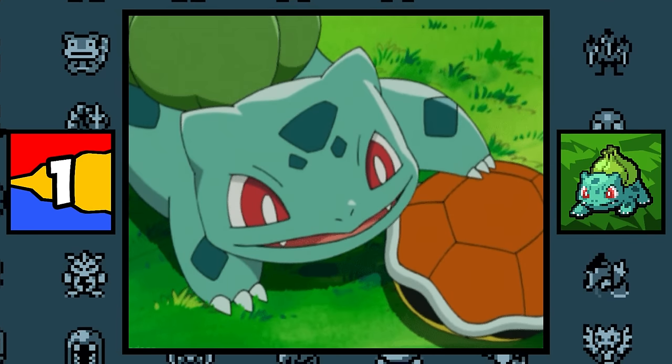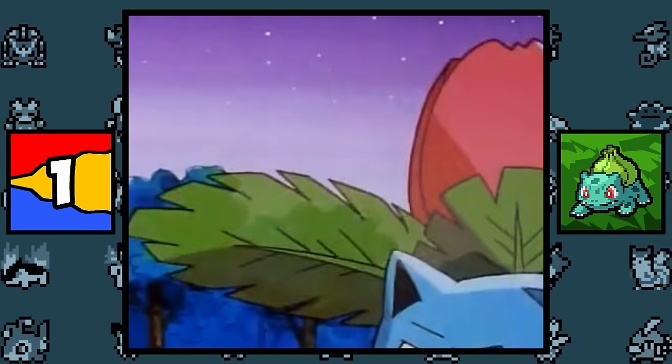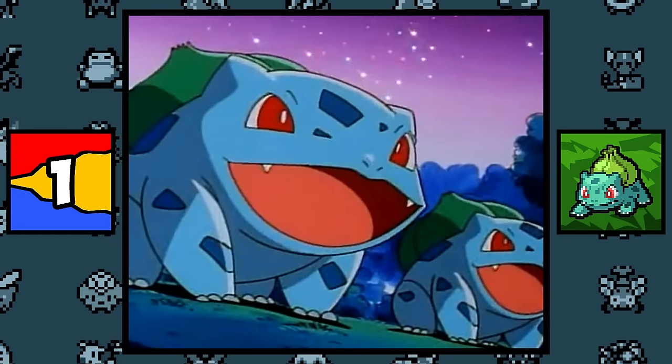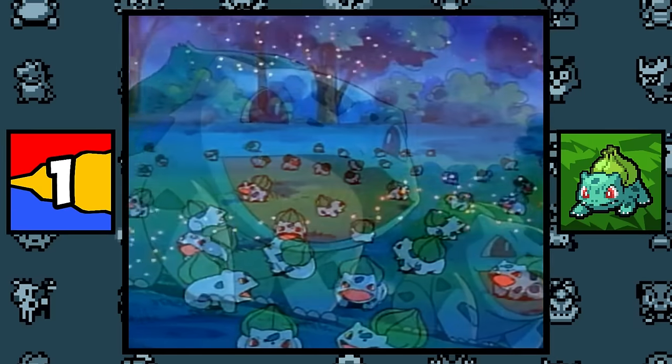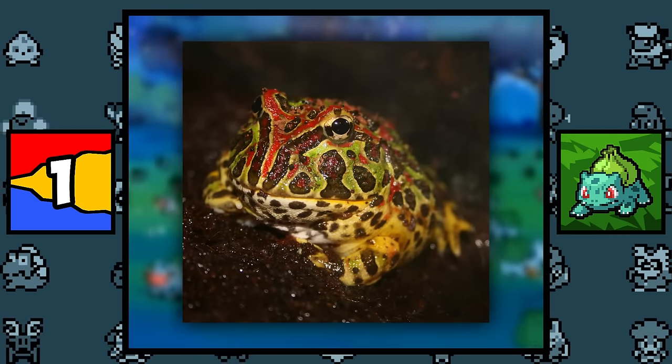Let's start with Bulbasaur. Bulbasaur is actually based on Ivysaur, because way before Game Freak thought of the idea of evolution, Ivysaur was just a standalone original pocket monster. So basically, Bulbasaur was made to look like a baby Ivysaur. And along with that, to state the obvious, it is based on a horned frog with an onion plant on his back.